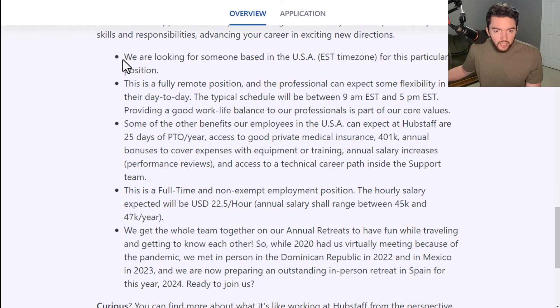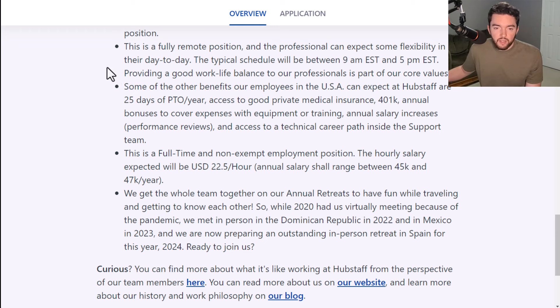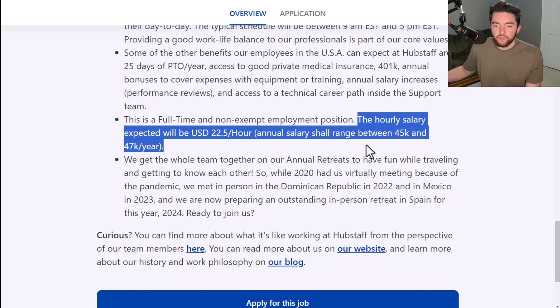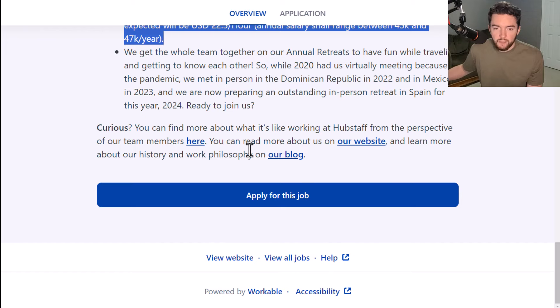Benefit-wise, they are looking for someone based in the U.S. Eastern Standard Time zone. This is a fully remote position. Benefits include 25 days of paid time off a year, medical insurance, 401k, annual bonuses to cover expenses with equipment or training, annual salary increases, and access to a technical career path inside the support team. This is a full-time non-exempt employment position. The hourly salary is about $22.50 an hour, which can be up to around $47,000 a year. They also have annual retreats — the team has been to places like the Dominican Republic and Mexico.